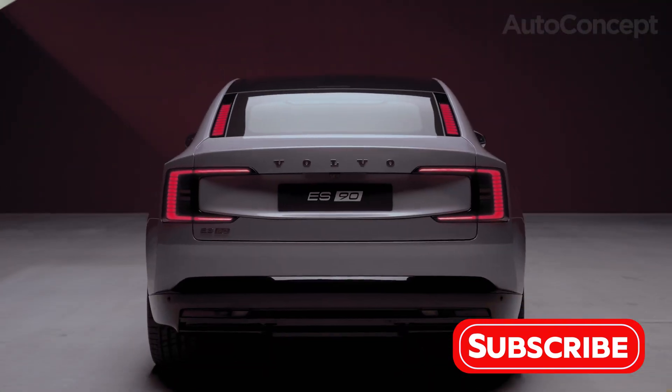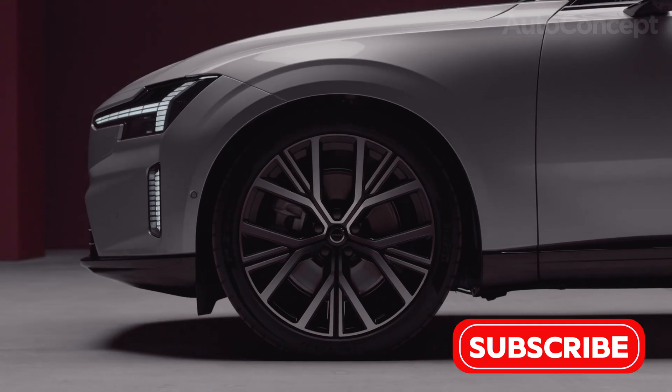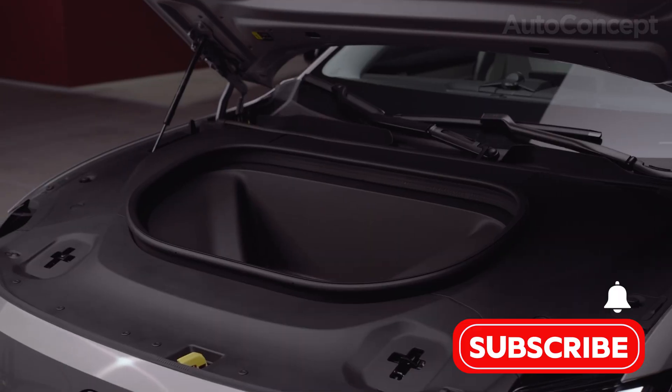The Volvo ES90 is more than an EV — it's a category of its own, and it's available now in select markets across Europe. If you liked this quick look, give us a thumbs up, subscribe to AutoConcept, and stay tuned for more future-focused reviews.